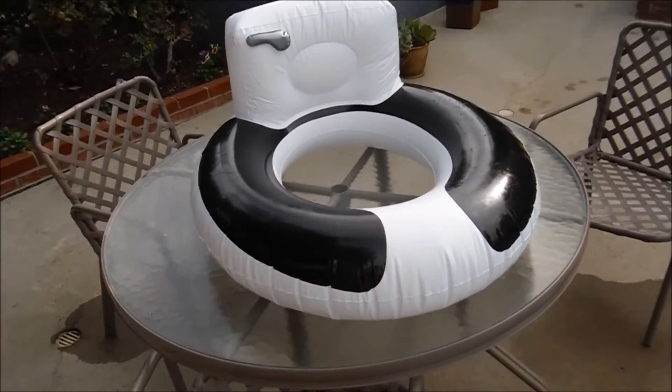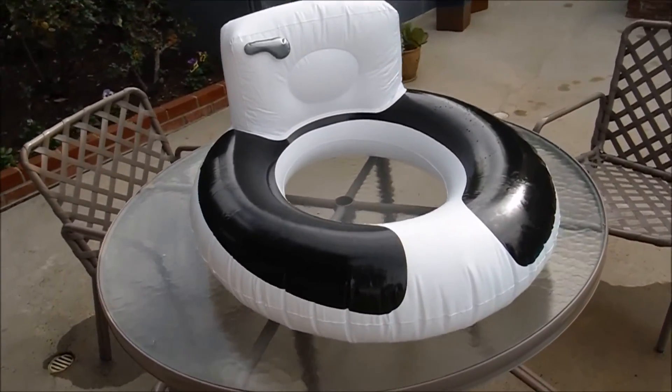The toilet float by Big Mound Toys would make a great gag gift, and would also be great for a party.